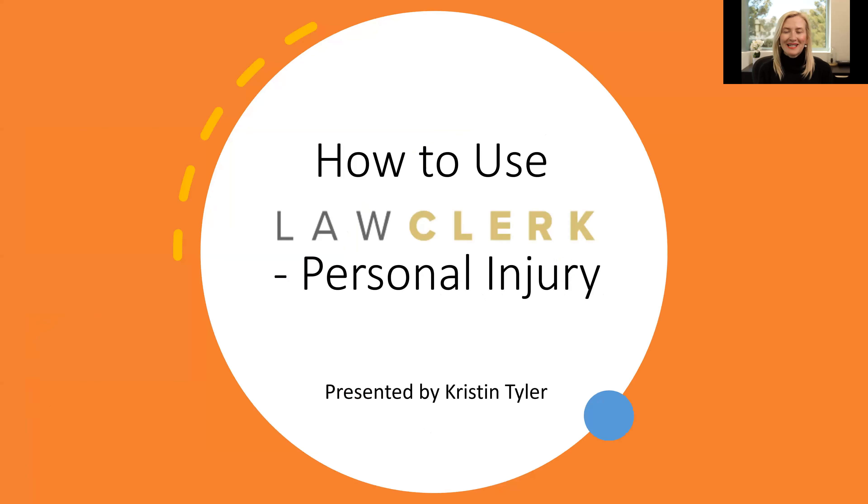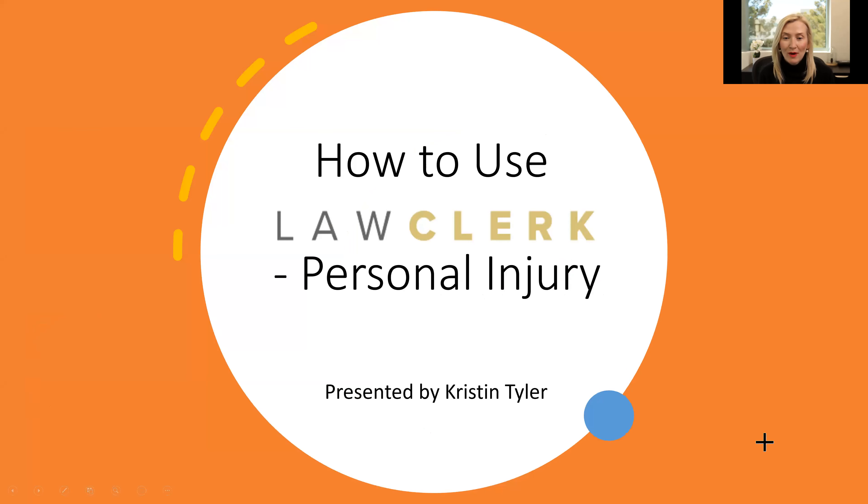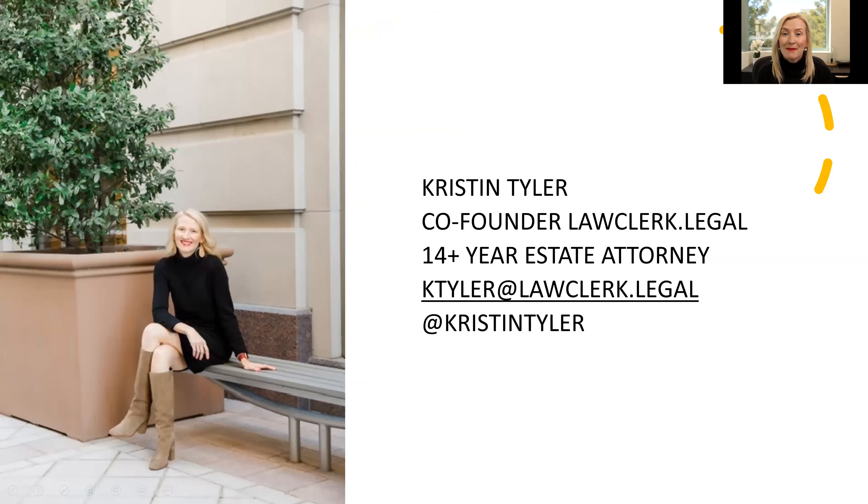As I mentioned, our program here today is how to use LawClerk for a personal injury practice. Thank you for joining us. My name is Kristen Tyler. I'm one of the co-founders of LawClerk. I'm also a practicing attorney. I've practiced in the realm of trusts and estates for a number of years. Quick disclaimer: I'm not a personal injury lawyer, but I have gotten to work with a number of injury lawyers to help create special needs trusts for their clients after they've obtained settlements, and also to help manage guardianships for some injured clients. So in that way, I've gotten to collaborate with a number of injury attorneys over the years and have always enjoyed helping these people who have been injured and who have really had their lives impacted.